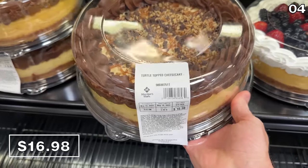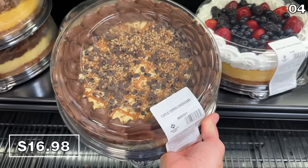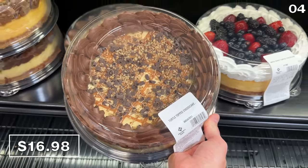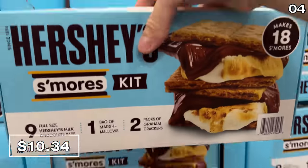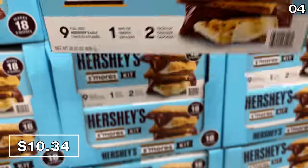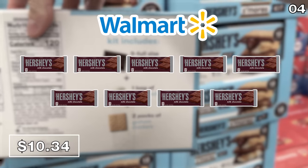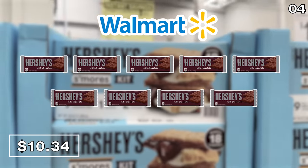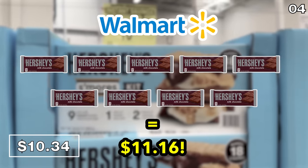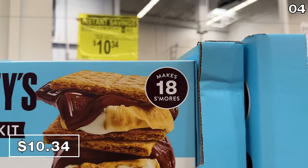The highly beloved turtle cheesecake, which you only find at Sam's a few times per year, is back at $17. At $2 off right now, the Hershey's s'mores kit includes nine full-size Hershey bars, one bag of marshmallows, and two packs of graham crackers. If you were to buy the exact same amount of chocolate bars at Walmart, you're looking at $11.16 — at Sam's it's $10.34, and you get all that and more.